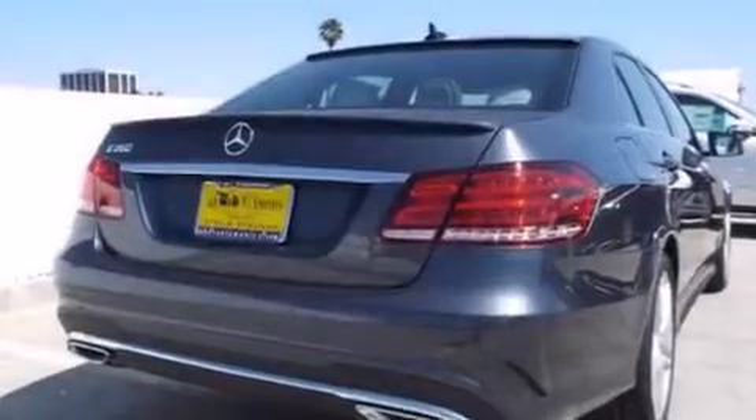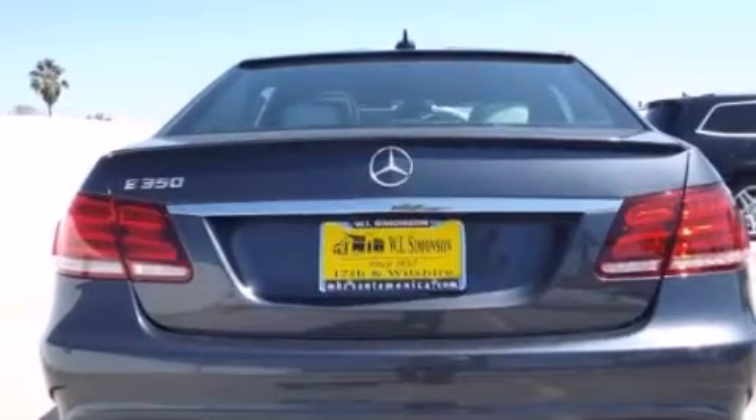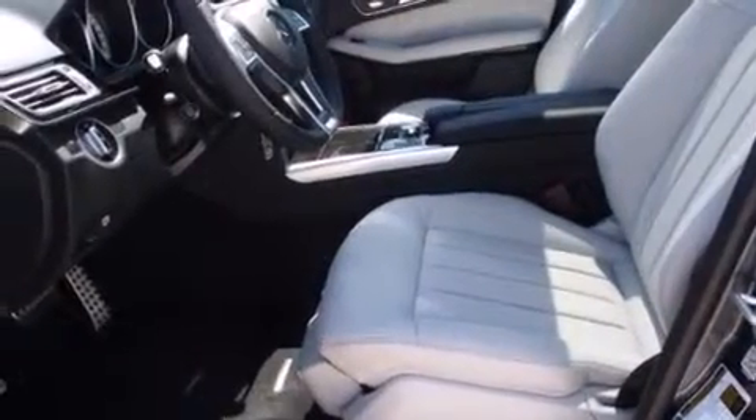Its top features and packages include the Premium One Package, a navigation system, a rear-view camera, keyless go, a power moonroof, heated seats, blind spot assist, 100% commercial-free Sirius satellite radio, and Lane Keeping Assist.